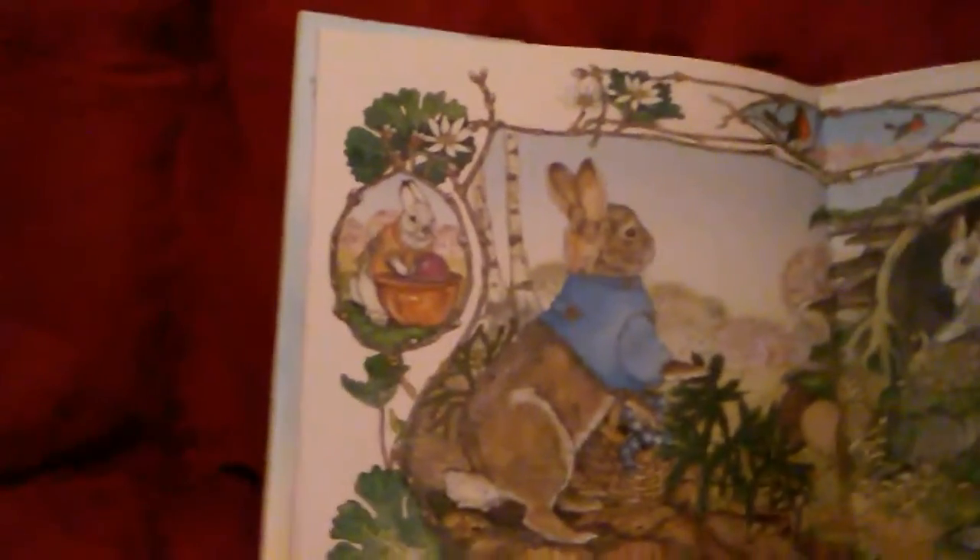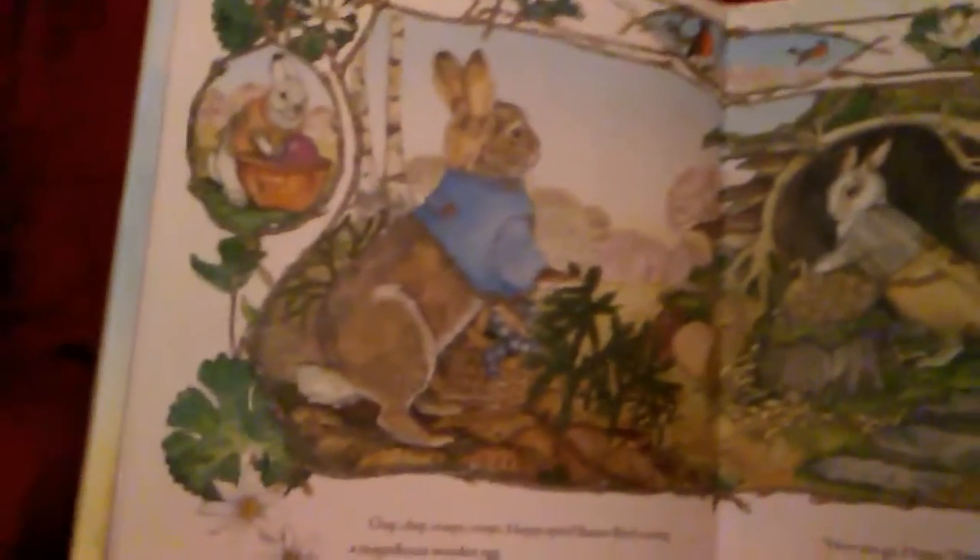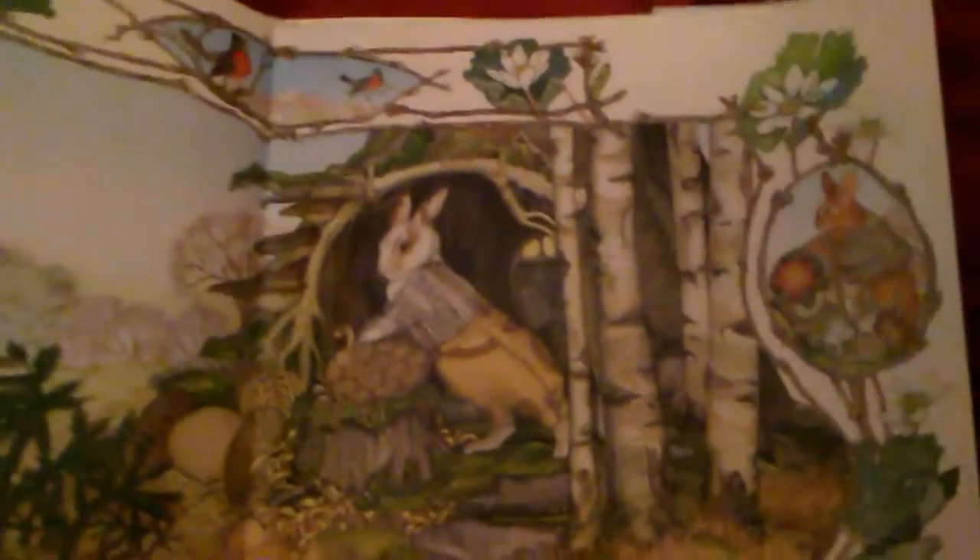Chop, chop, scrape, scrape. Hoppy spotted Buster Birch carving a magnificent wooden egg. I wish I had some wood for my egg, he wished out loud. Here you go, Hoppy, Buster Birch said, and he put a smooth, round piece of wood in Hoppy's basket. Thank you, Buster, Hoppy said.